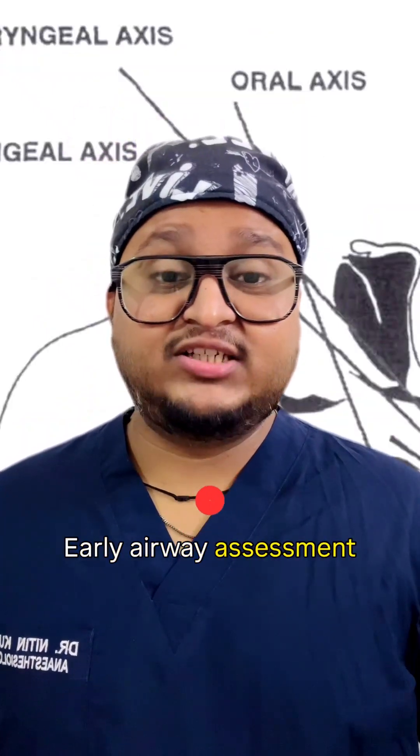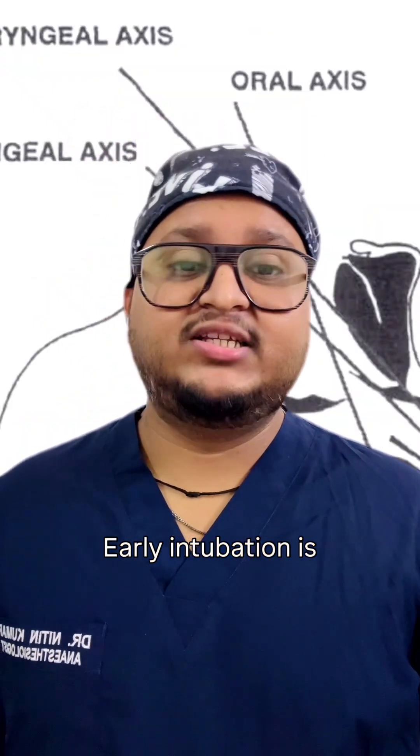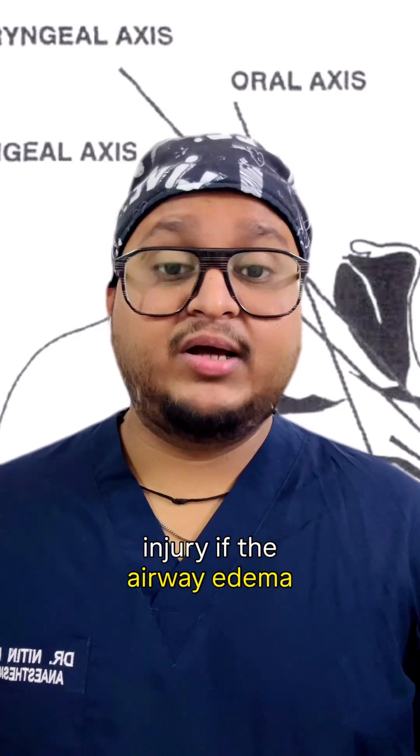First is airway. Early airway assessment is critical. Early intubation is advised in inhalational injury if airway edema is anticipated.